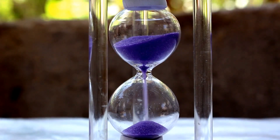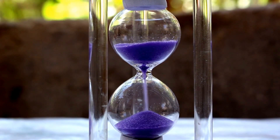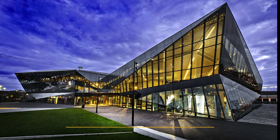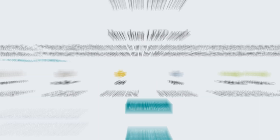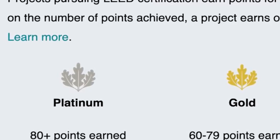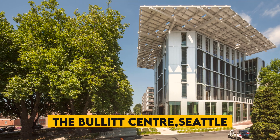Over the past 10 years, examples of green and net zero buildings have become more prevalent all over the world. For instance, Siemens constructed the Crystal in London, one of the greenest structures ever built. It sets the bar for environmentally friendly building design by receiving the Platinum LEED and outstanding BREEAM certifications. The Bullitt Center is regarded as one of the greenest commercial structures in Seattle.